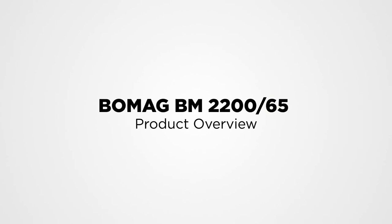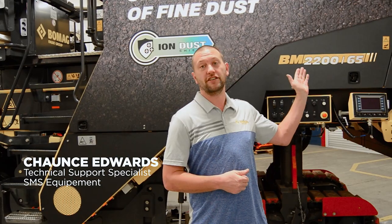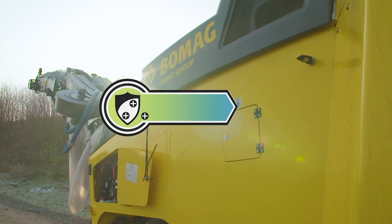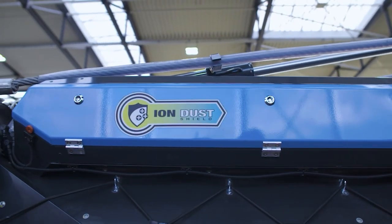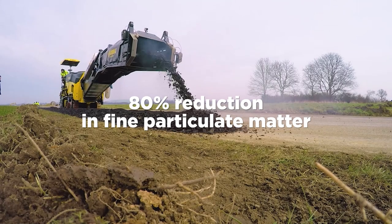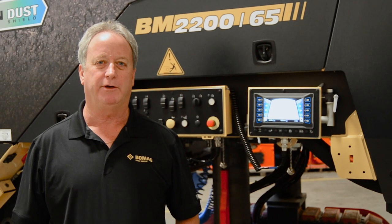SMS is excited to introduce BOMAG's newest milling machine to the Canadian market, the BM2265. One of the unique features of the BM2265 is the ION dust shield. The ION dust shield has technology that will reduce fine particulates in the air by a further 80% from traditional technology. In the design of the BM2265,